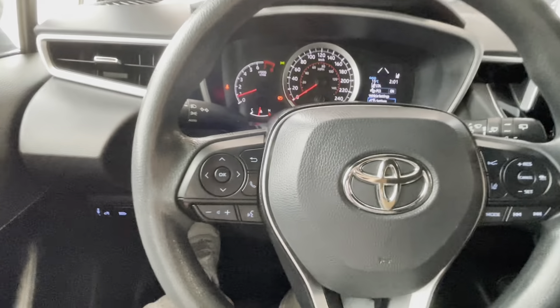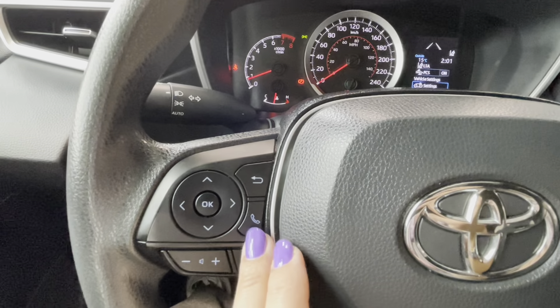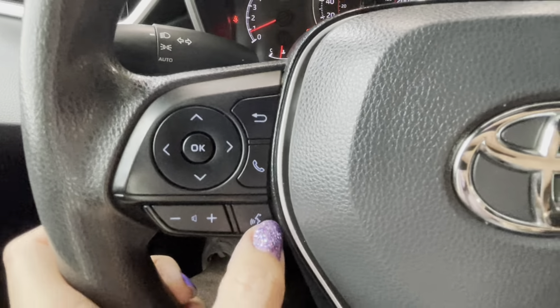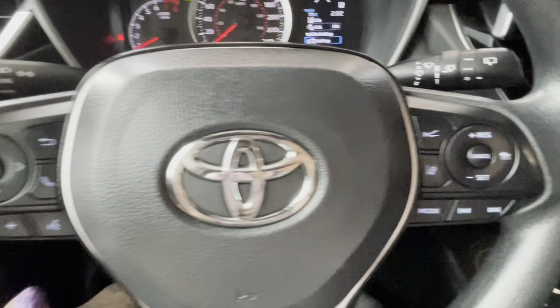On the steering wheel we also have hands-free controls, volume controls, and a voice assistance button for Siri, Google, or Toyota assistant.